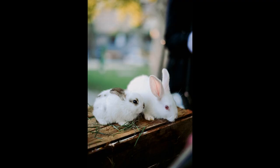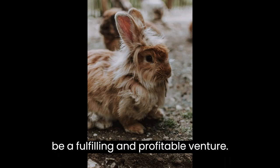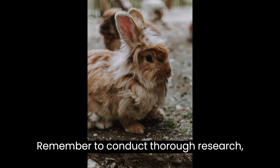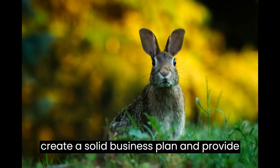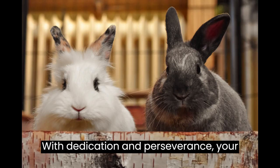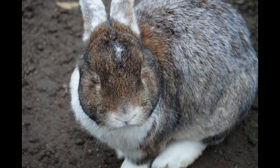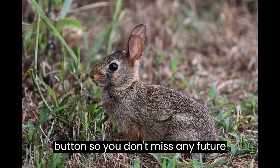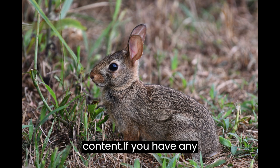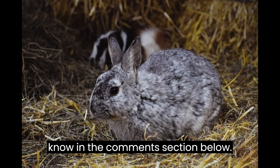Starting a rabbit farming business can be a fulfilling and profitable venture. Remember to conduct thorough research, create a solid business plan, and provide proper care to your rabbits. With dedication and perseverance, your rabbit farm can become a thriving business. Thank you for watching. Please hit the subscribe button so you don't miss any future content, and let us know any questions or comments in the comments section below.